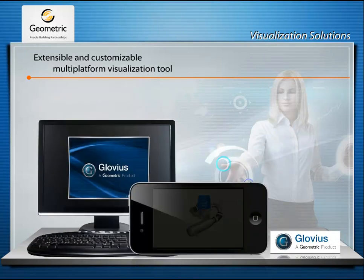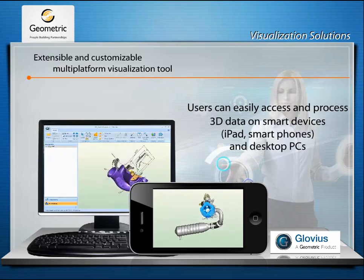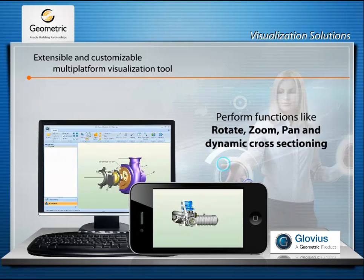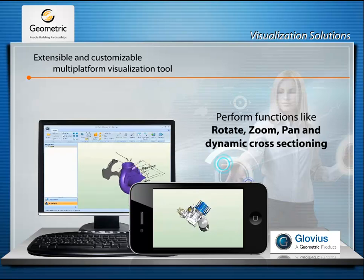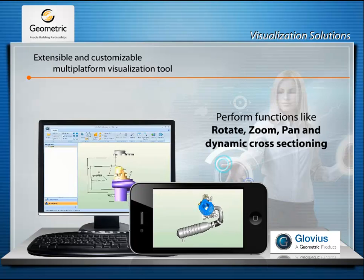Glovius is an extensible and customizable tool for anytime, anywhere consumption of 3D data. It enables even the non-PLM and non-engineering users to view high fidelity 3D data in an affordable manner on their desktops, smartphones or tablets.